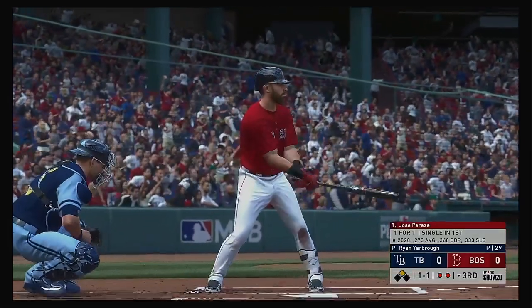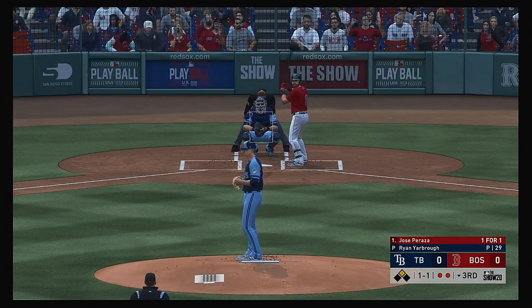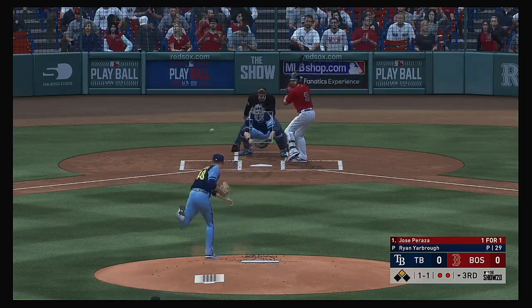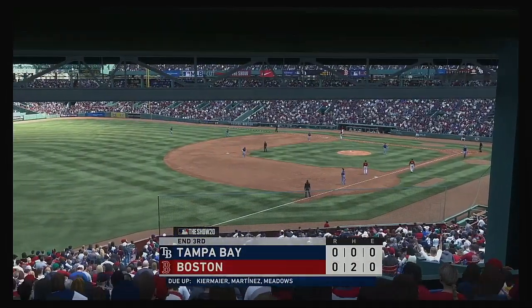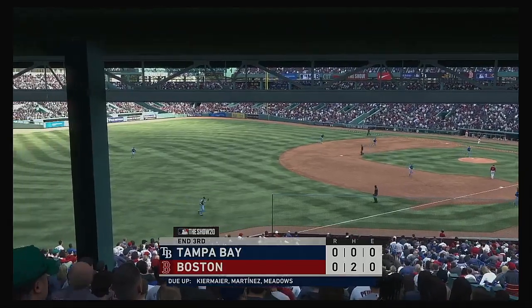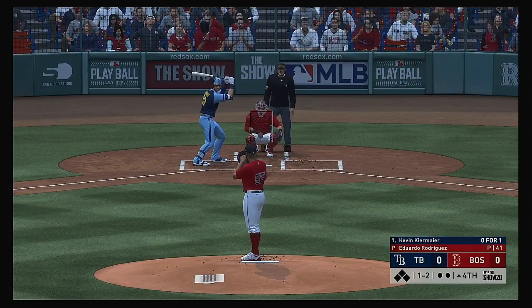So coming to the plate, Jose Peraza, runner in scoring position. The 1-1 — now here's one hit in the air to the right side, Lowe's got it and the inning is over. Back to the top of the order now, and that means Kevin Kiermaier will hit next.